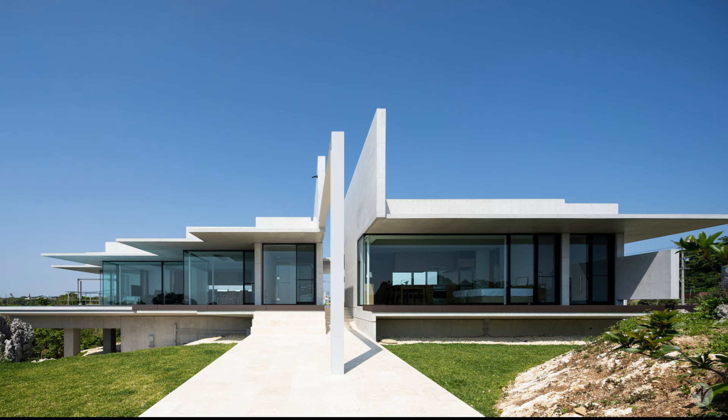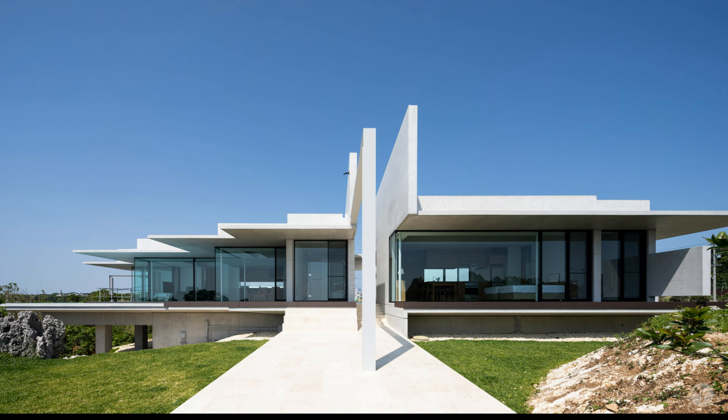Every moment of the endless horizon between Okinawa's sky and sea is captured by the long overhangs, acting as architectural frames.